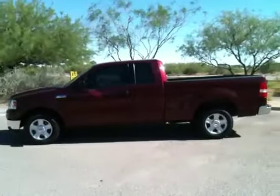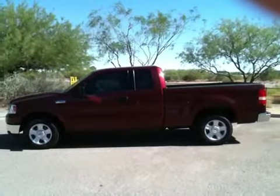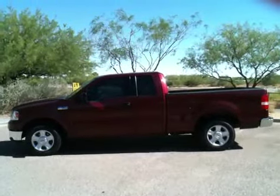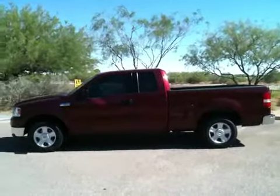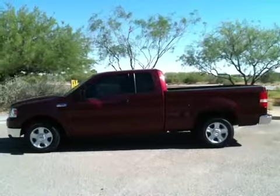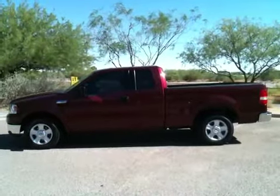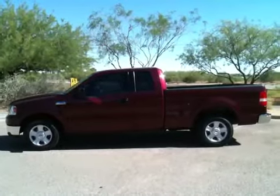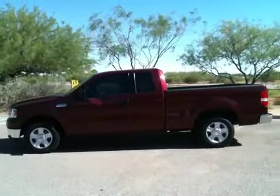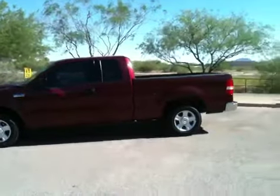This is Roger with Wheel Kinetics. We're selling this 2004 F-150 Super Cab 4-door on eBay. It is two-wheel drive, a 4.6 liter XLT. It's being sold on a salvage title due to theft — it has not been wrecked. We purchased it from an insurance company here in Tucson. They salvage titles regularly on cars that are not wrecked, and this is one of them.